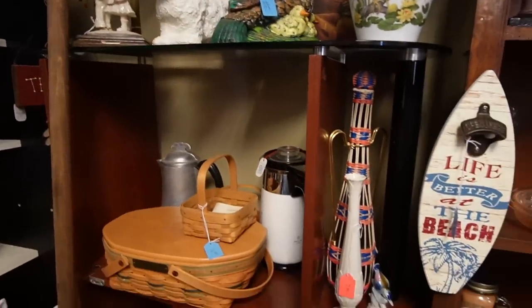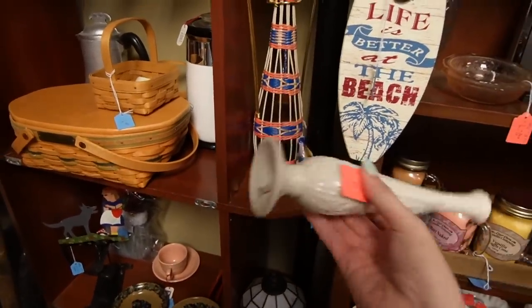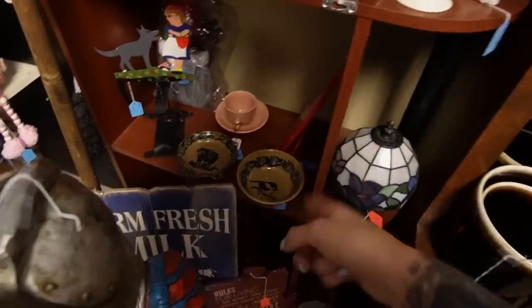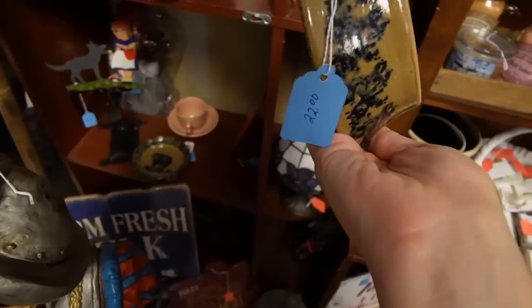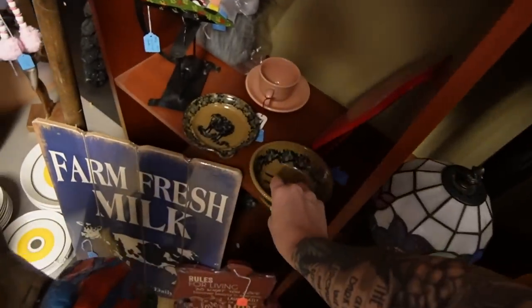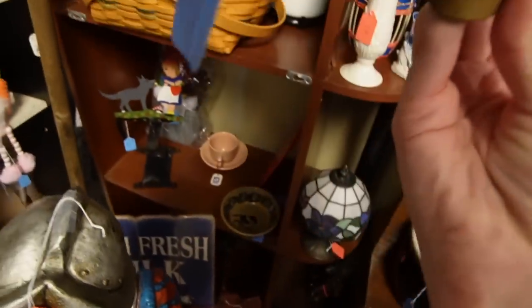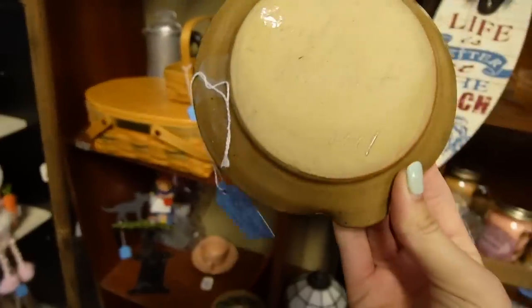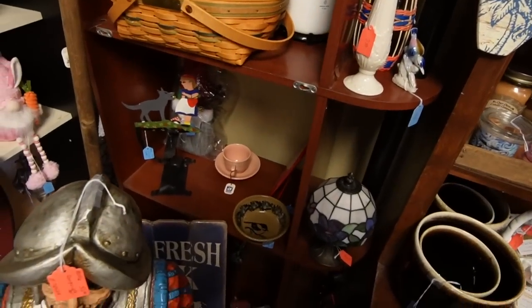Let's see what else we can find in this booth. That looks like Lenox - it is Lenox. And then down here those look like Becky Mummert. Yes, they are. How much? $22 for the bowl. This is a spoon rest - I don't think it's an ashtray. How much is that one? That one is $12.50. I think I'll pick up the Becky Mummert - I usually pick it up when I find it.